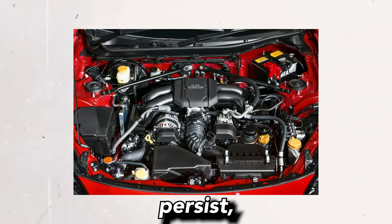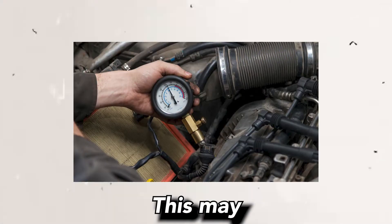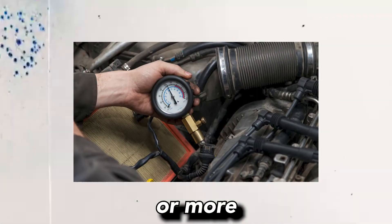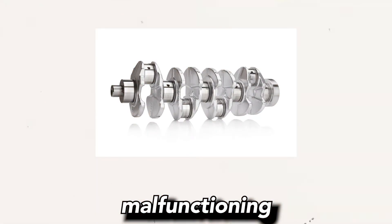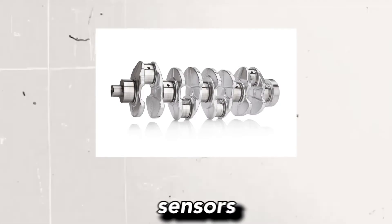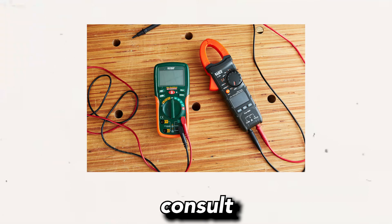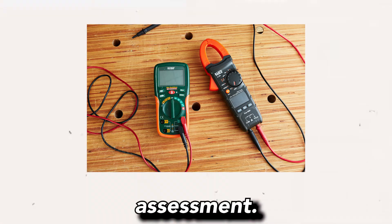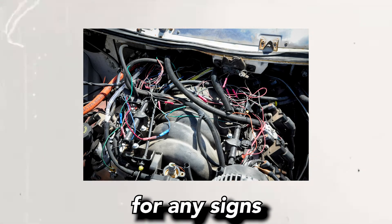Step 4 — Address engine mechanical issues: If the misfires persist, conduct a thorough inspection of the engine's mechanical components. This may include checking for low compression in one or more cylinders, performing a leak-down test, or inspecting the valve train for issues. Step 5 — Test sensors and wiring: Malfunctioning sensors such as the crankshaft position sensor, camshaft position sensor, or oxygen sensors can contribute to misfires. Test these sensors using a multimeter or consult a professional for a more accurate assessment. Additionally, inspect the wiring and connectors associated with these sensors for any signs of damage or corrosion.